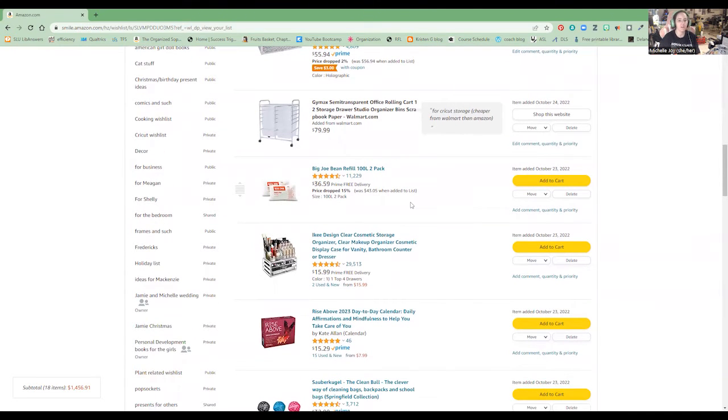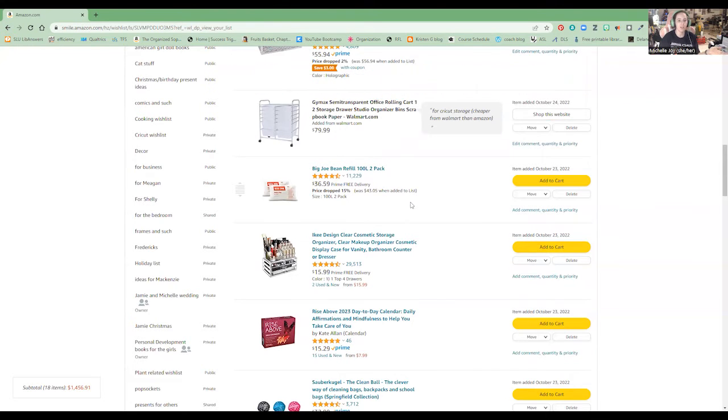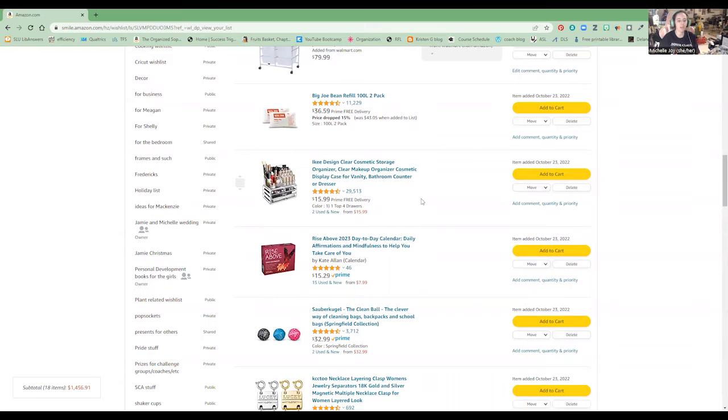These Big Joe refill bags are because I got a Big Joe bean bag chair from a yard sale that I sit on in Sayuri's room when I'm hanging out with her. For this makeup organizer, I'm not sure if I want it because if I'm using that, I wouldn't be keeping most of my daily makeup in the carrying case. It's on here because I don't know what I want — it would be nice to have my lipsticks organized since they're kind of all over the place. It just looks neat.